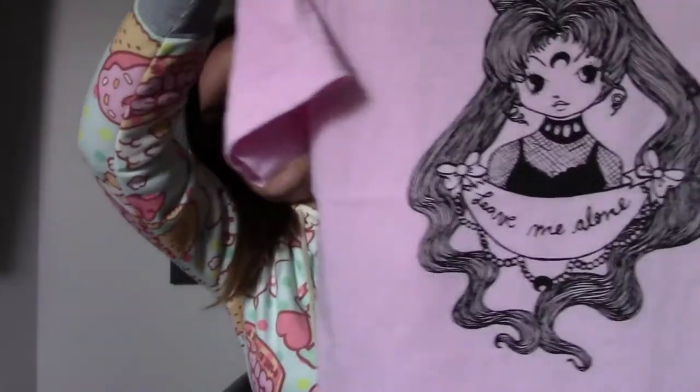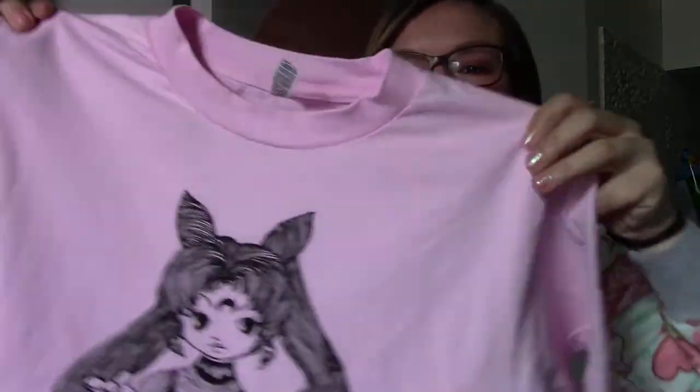The next things that I have are all tees. I am obsessed with Sailor Moon tees because it is something I can wear every day and show my moony love. The first one I have is from a Canadian artist — it is Little Starchild. I think she's sold out of these ones but they're really cute and all of her artwork is really cute so you should check it out. It is Black Lady and it says 'leave me alone.' I think it's really cute and funny that it says leave me alone.